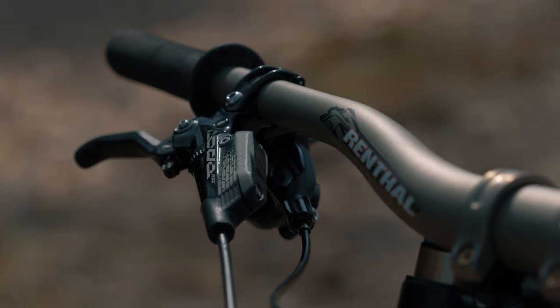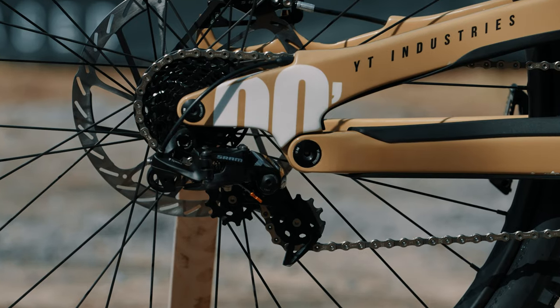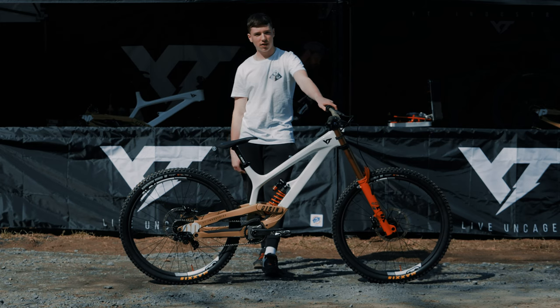We've got SRAM brakes and SRAM drivetrain. I love the derailleur and the shifter — super crisp, super reliable, strong, quiet. Couldn't ask for more.